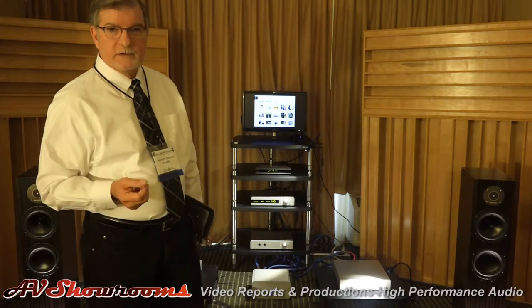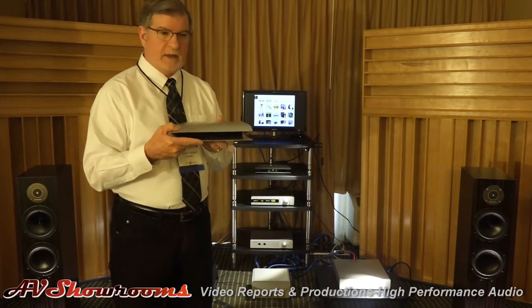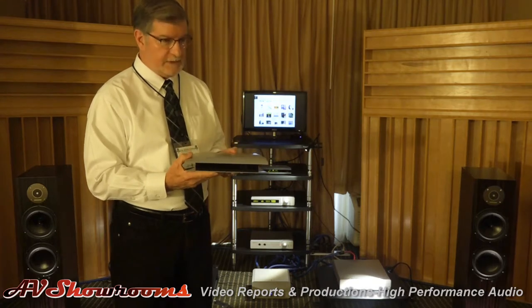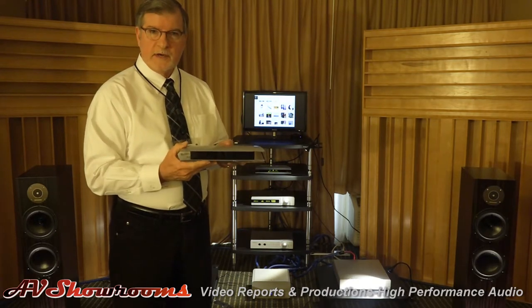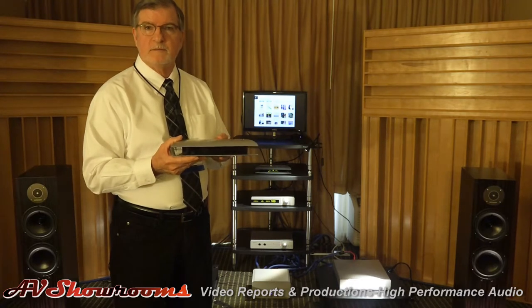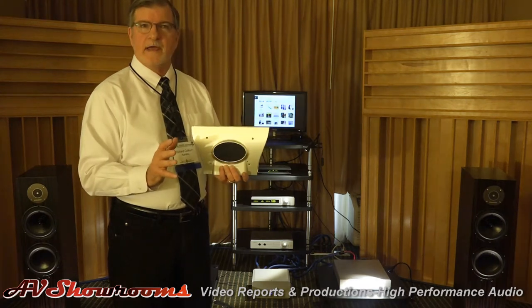This is the North American debut of our streaming bridge, the Ares, which I'm holding in my hand, and which is integral to the system that we're listening to here today. The Ares is a very unique product because it's the first high-resolution streaming device. It can do any file known to man at this point.